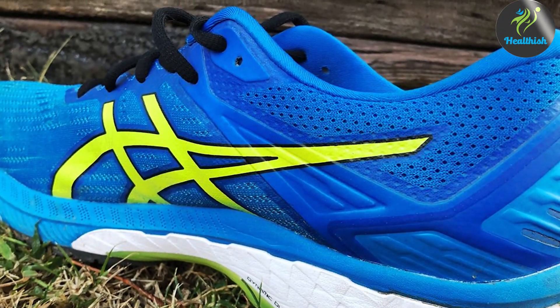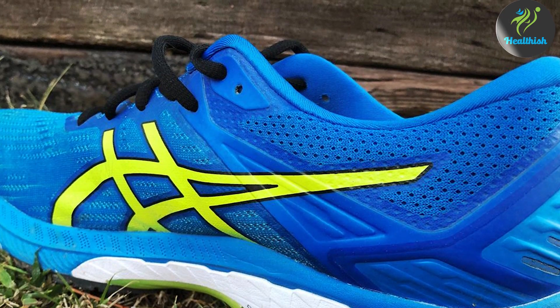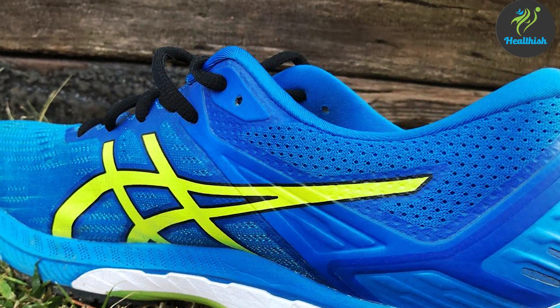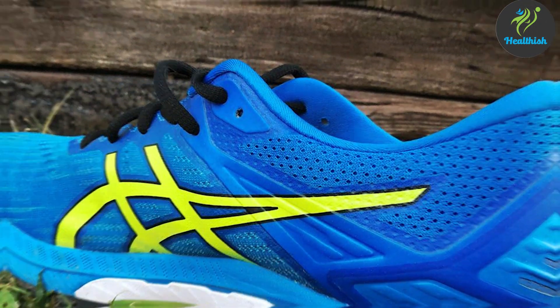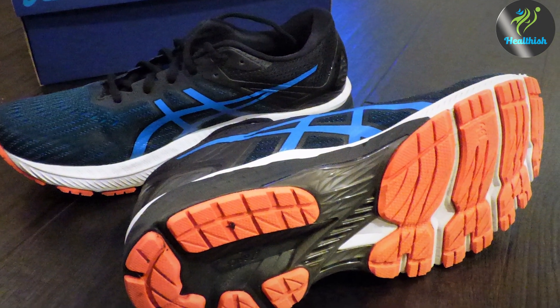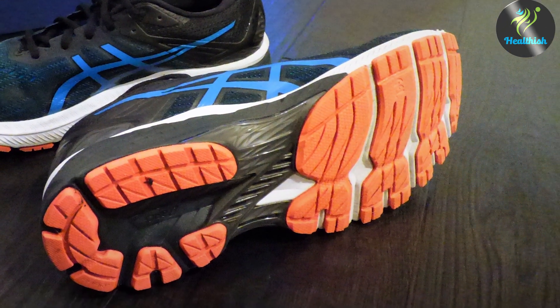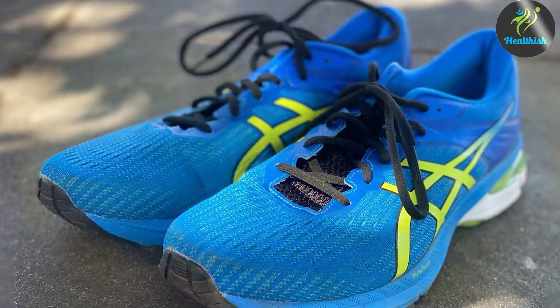Usability isn't just limited to the run — the GT-2000 9 is designed for comfort before and after. The FlyteFoam midsole technology offers exceptional bounce back and responsiveness, making every mile feel effortless. The Gel technology in the rearfoot and forefoot absorbs impact, allowing for a smooth transition from heel strike to toe-off.